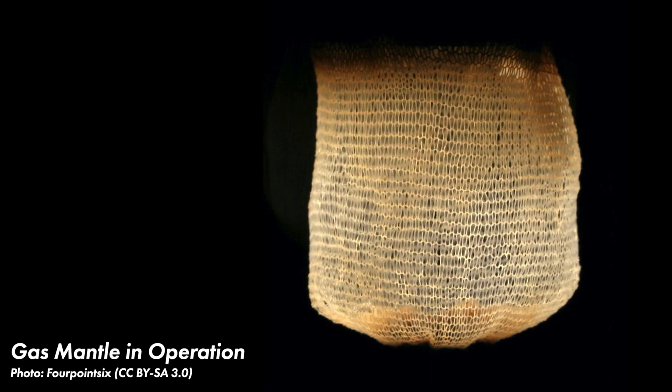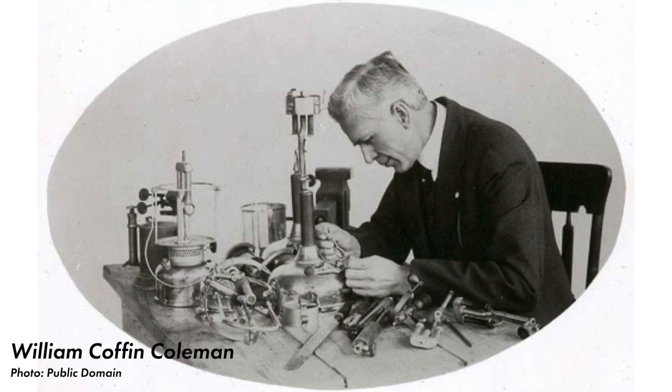Auer von Welsbach's first design was not well received either, because people thought the light looked too green. But his second design produced a much whiter light. It was made by soaking cotton gauze with a mixture of thorium dioxide and cerium oxide. A new company was formed in 1891 and the technology was quickly put into widespread use across Europe. In the US, a typewriter salesman named William Coffin Coleman noticed a gas mantle light in a drugstore window. Coleman had poor eyesight and he realized the bright steady light of mantles would help him read small print. He founded the Coleman Company in 1900 to begin producing gas mantle lanterns, and to this day the widely recognized Coleman brand still produces these lanterns as well as other camping tools.